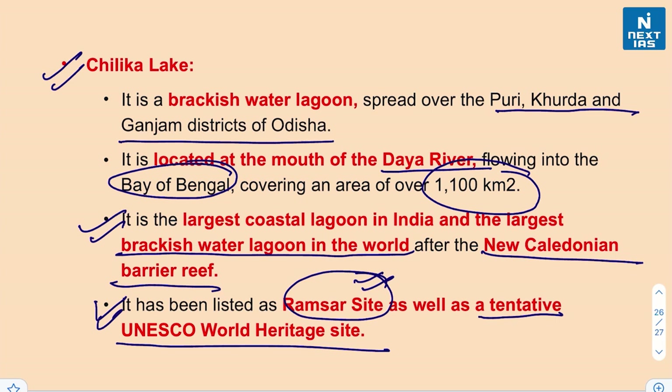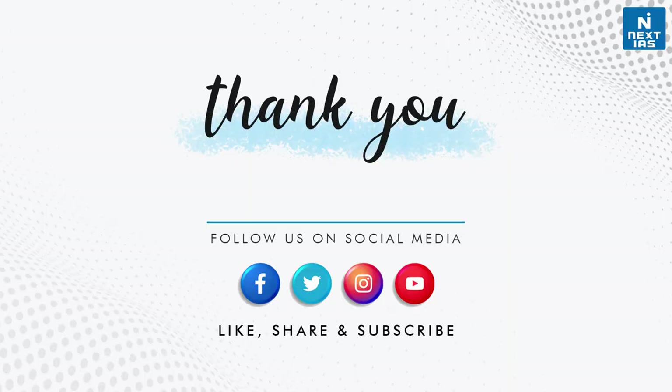I'll leave you with a second question: which state in India has the largest number of Ramsar sites? Leave your answers in the comment section below. With this we wrap up today's edition of Species in News. I hope you liked the video — see you tomorrow. Take care and do stay tuned.